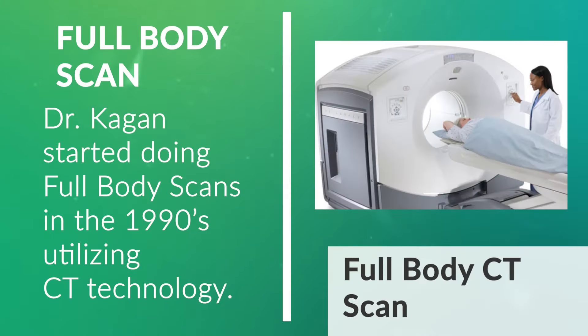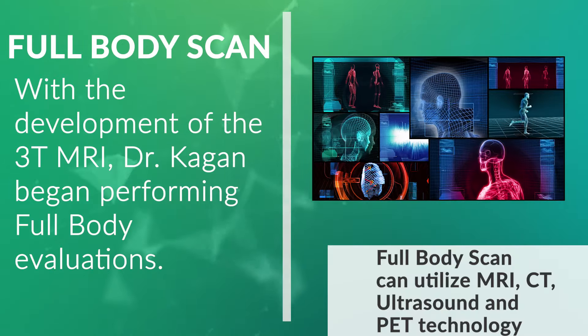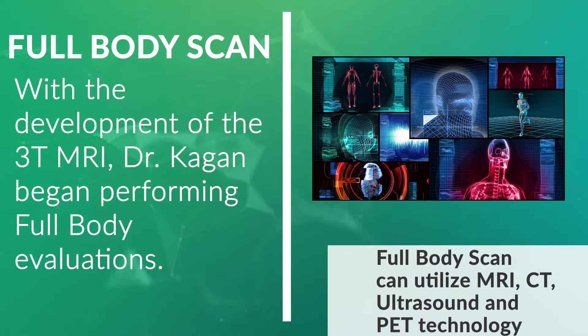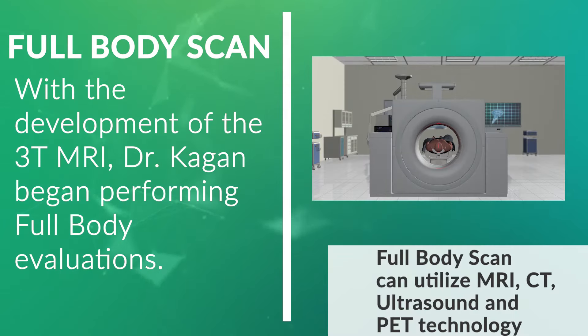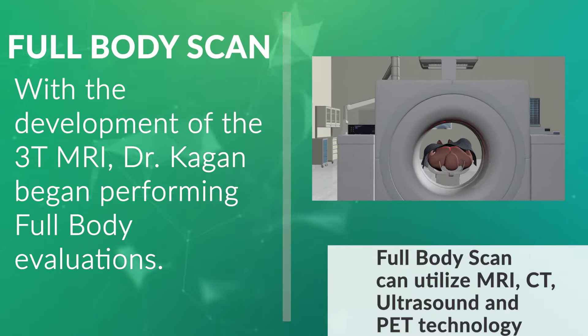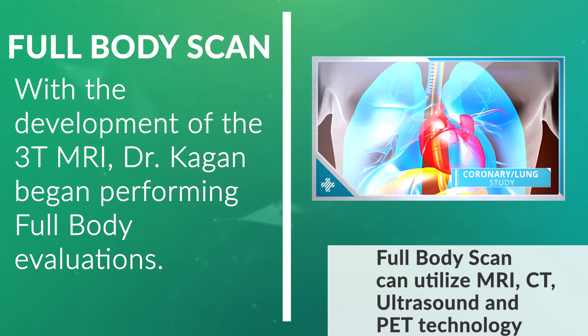I started doing whole body scans based on a CT scanner, which of course does not have anywhere near the sensitivity or resolution of an MRI scan. Now I do whole body scans on people that want the most sophisticated checkup, using MRI — including the brain, neck, chest, abdomen, and pelvis. For the chest, we do a CT scan because you need to freeze the motion of the beating heart and look at the coronary arteries and the lungs.